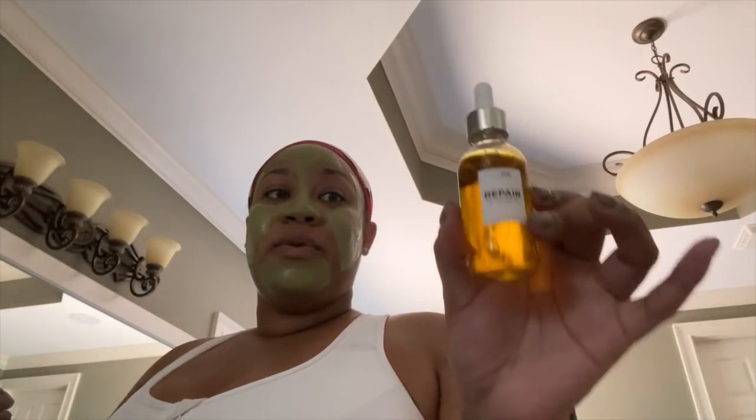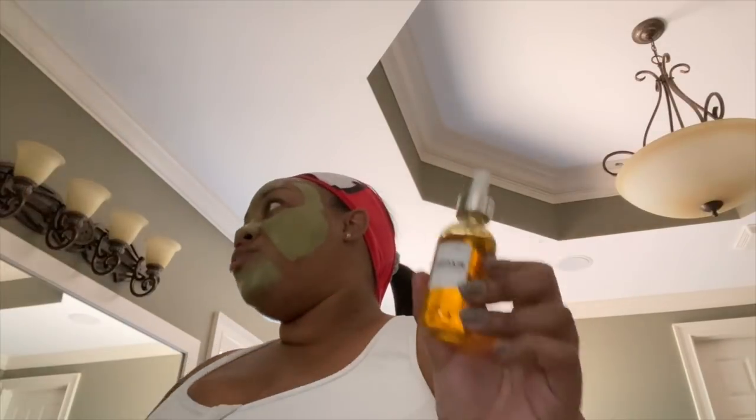Then I'm going to follow it up with my Teami Repair Oil. This is like a super, super hydrating oil. I love this oil because while I'm having so many breakouts all over my face, I've had to use so many products to dry out the acne. So it's really important that I follow that up with an intensely hydrating oil because my skin can get super dry after treating it with acne. It's like this never-ending cycle of oily breakouts and dryness. This oil is infused with chamomile to help calm and soothe your skin. I'm just going to go sit down and relax for 10 to 15 minutes and let this mask do its thing.